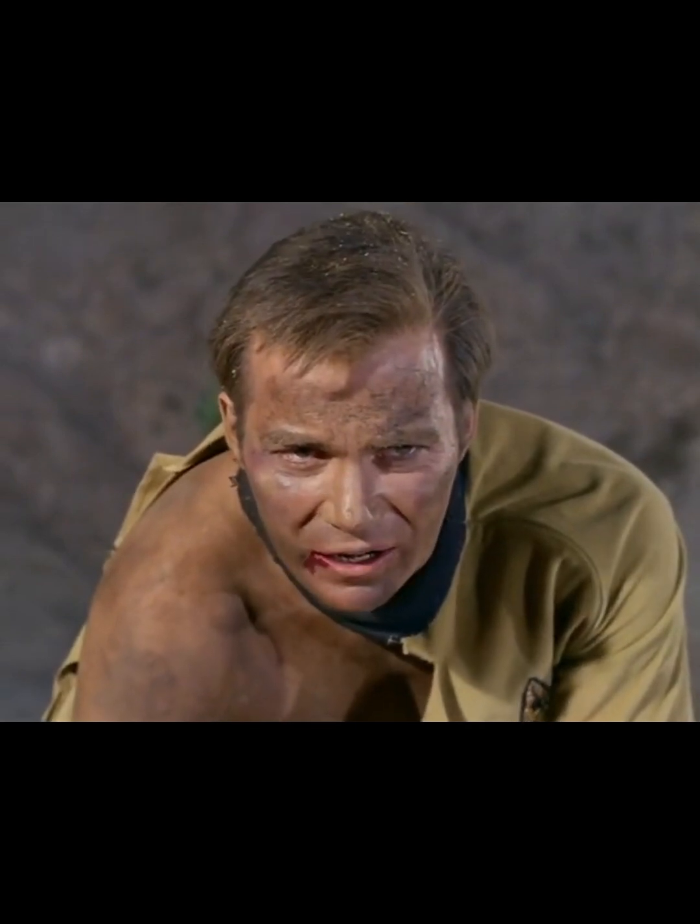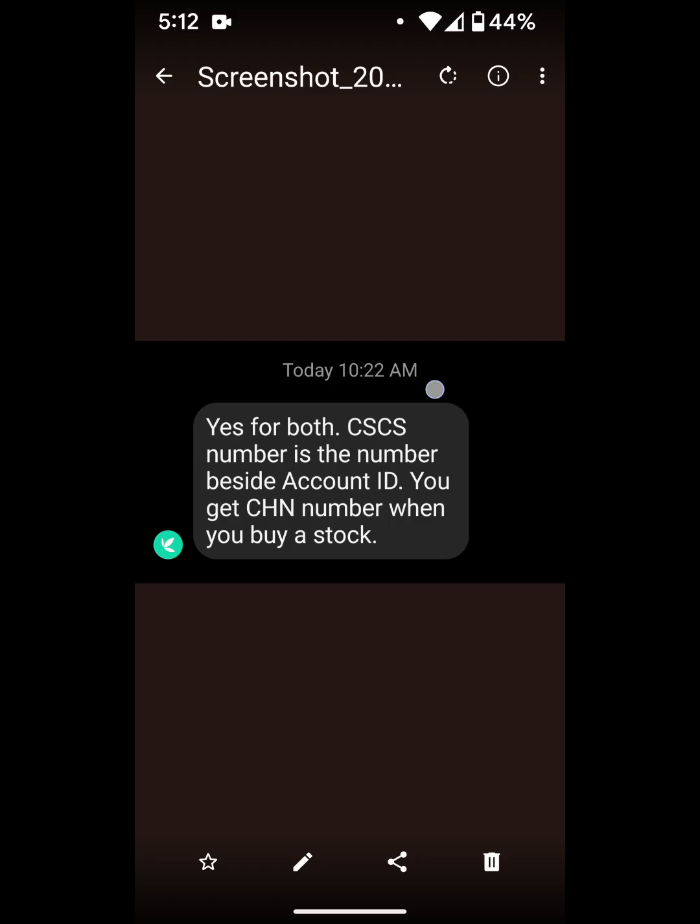15 years later... Welcome back, guys. So it took an entire day for me to basically get my pending approval approved.